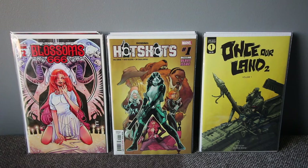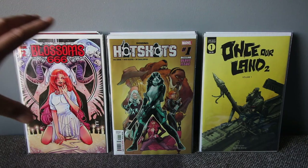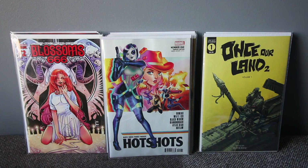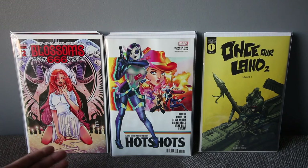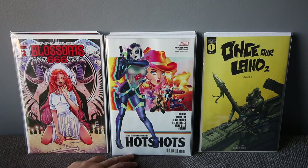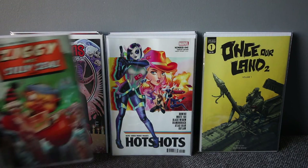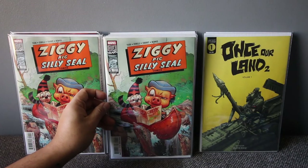New number ones — hot shot! This is a Domino team she assembled with first team appearances, including Atlas Bear, Domino, Black Widow, and a few other new characters. There's also a J. Scott Campbell variant at 1-in-50 which I didn't really like. But I love this other variant cover — I can't remember the artist but it's just a sick cover. I highly suggest you grab that one.